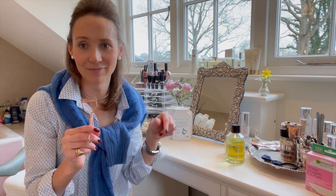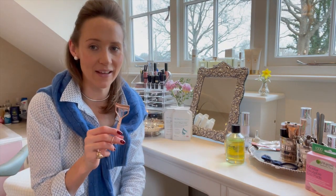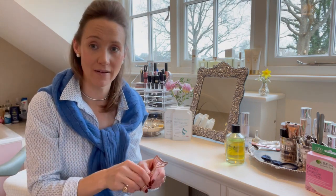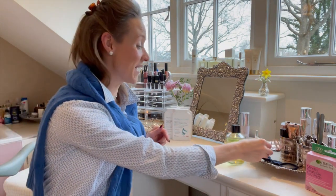Eyelash curler. If I was to have just two things, it would probably be this and lip gloss. I always curl my eyelashes every day because I think it just makes your eyes look more awake, more alert. Big, big fan of this.